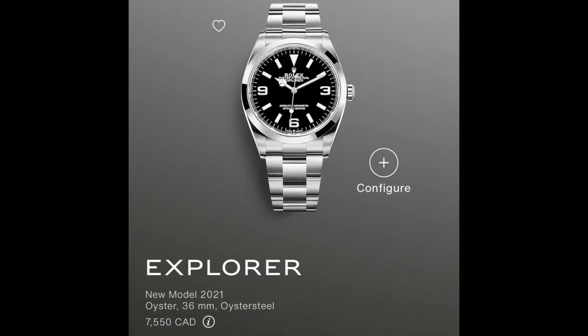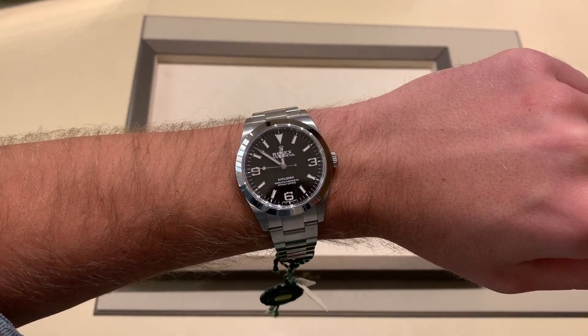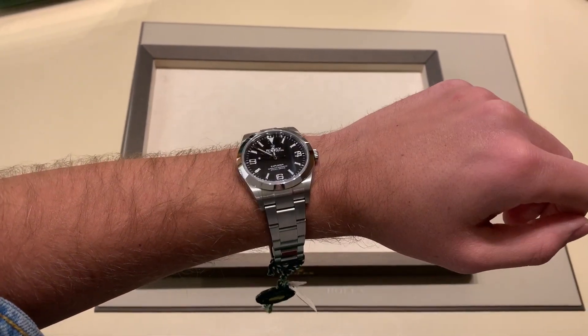First one is the 36mm Explorer. I can't even believe they came back to the 36mm — what a move going back to tradition. I was really disappointed when the 39mm came out because I thought that'd just be the end of the 36. The 36mm was just so expensive then, and now look — here's the brand new 36mm Explorer. I think this is its true home when it comes to size.